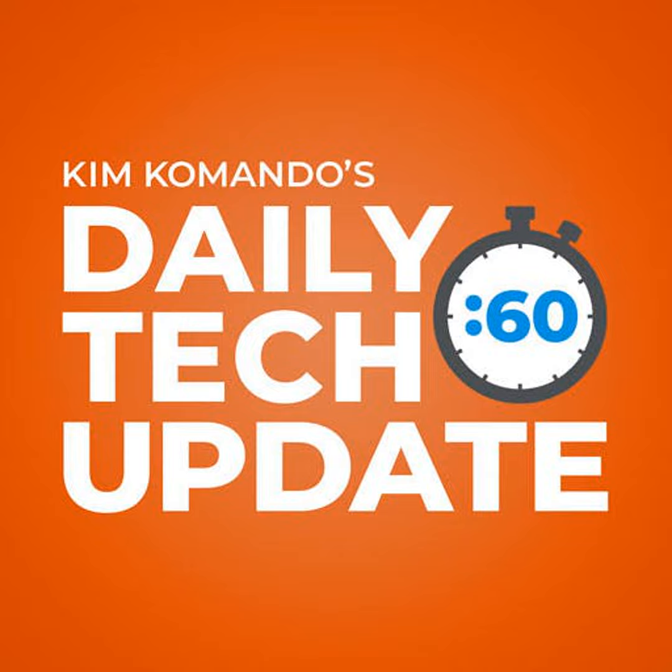I'm Kim Commando. The only place where you can get my show's podcast is on my website. Go to GetKim.com.